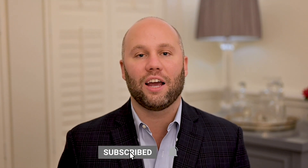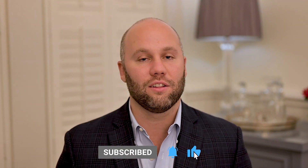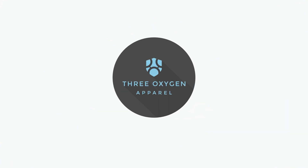At any point in this video, if you like this content, please hit that like or subscribe button. Hello and welcome — my name is Ford Bidding, founder of 3 Oxygen, a company that makes EMF blocking apparel.